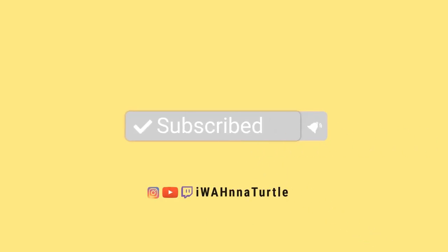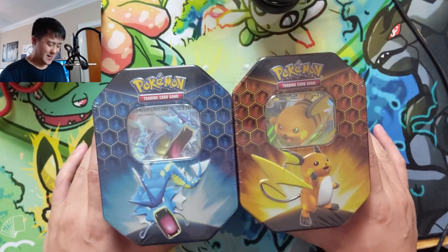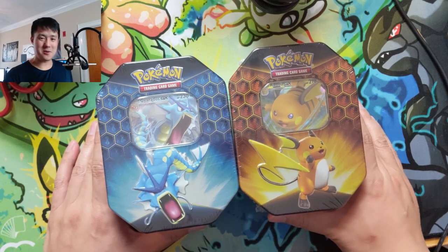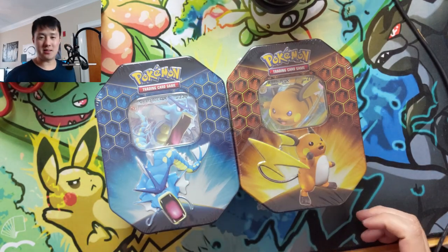What is up? I'm IwanaTurtle and today is Friday. The best product I can think of is the Trainer's Toolkit — we do not have them yet. My pre-orders should arrive tomorrow so hopefully we can get into some of those real soon. Instead we got good old faithful Hidden Fates tins. Let's start with a quick mail day.